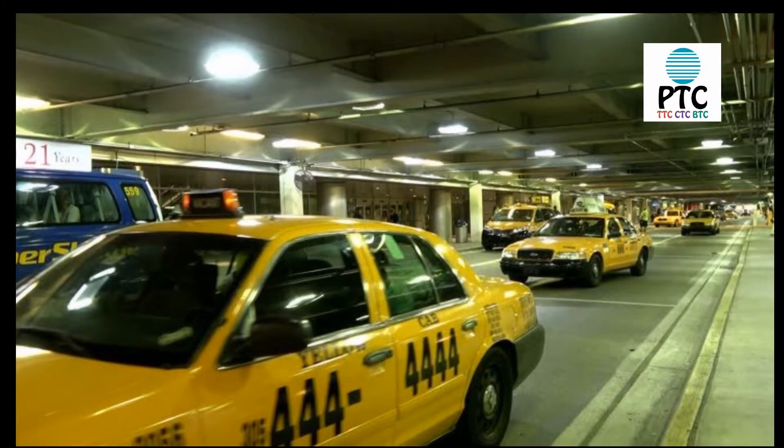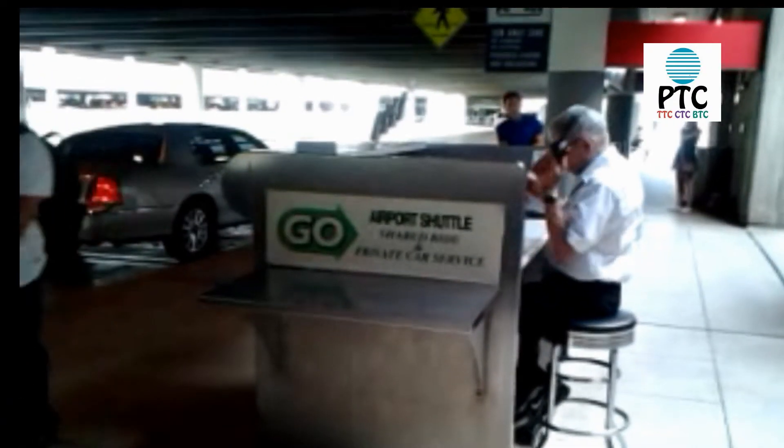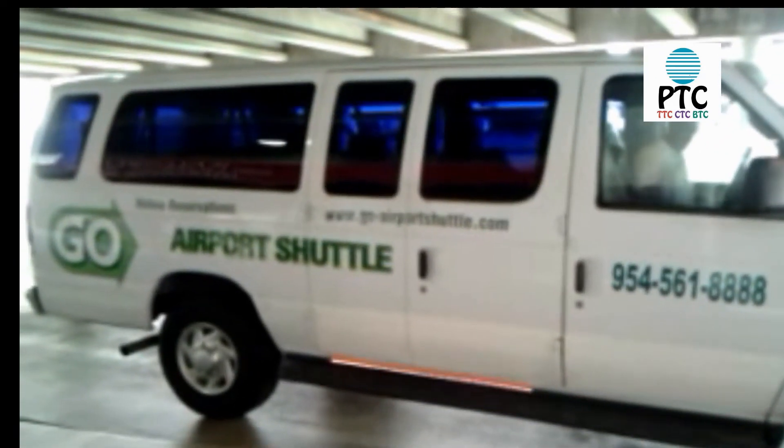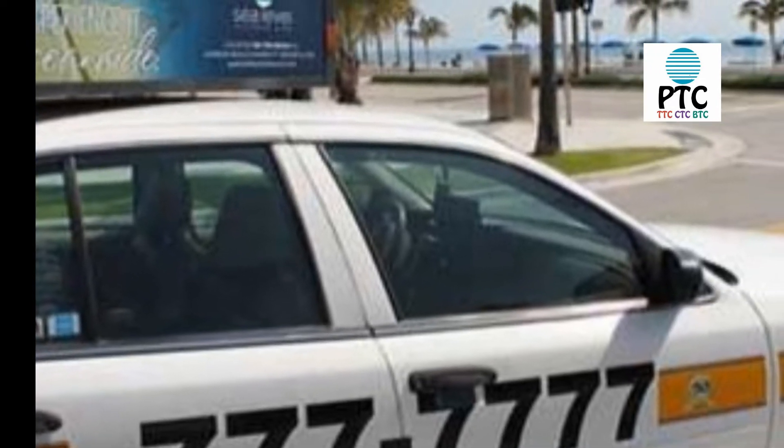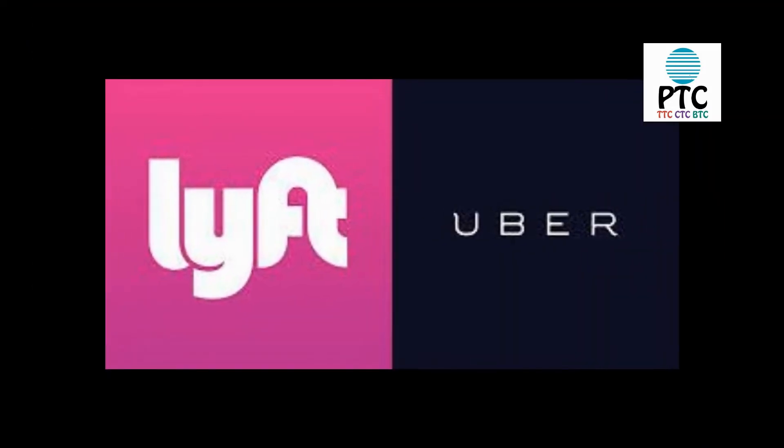Alternatively, you can take a taxi at a flat rate. From the Fort Lauderdale Airport, look for the Go Shuttle Van, which will take you to the hotel for about $21. The trip takes about half an hour. Metered taxis are also available. Uber and Lyft are also popular and easy to use at both airports.